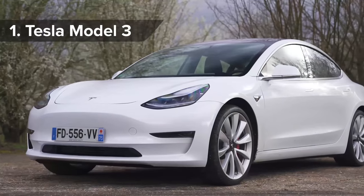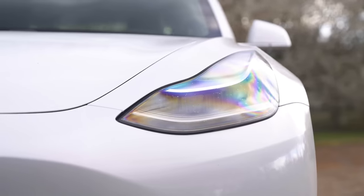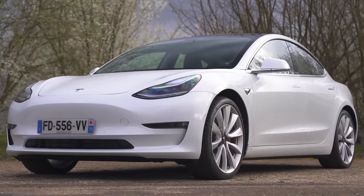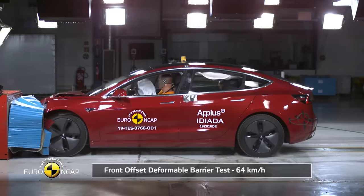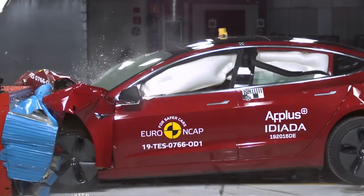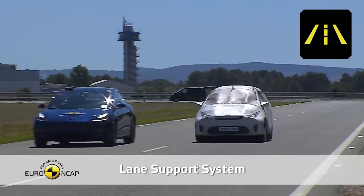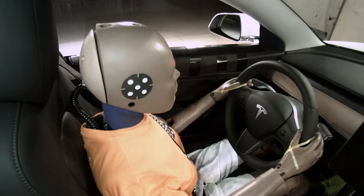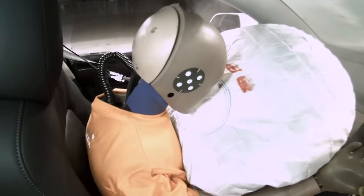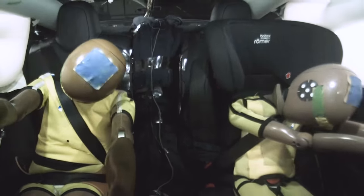So then we come to the safest new car tested by Euro NCAP in 2019, and it's the Tesla Model 3. This car has a clean modern look right up until the moment it smashes into a wall in a crash test, and it proves that safe cars don't need to be boring cars. All its high-tech autonomous driving features helped it get a 94% score in safety assist tests — the highest Euro NCAP has ever given a car in that test. It scores very well in the other crash tests too, getting 96% for adult occupant protection and 86% for child protection.